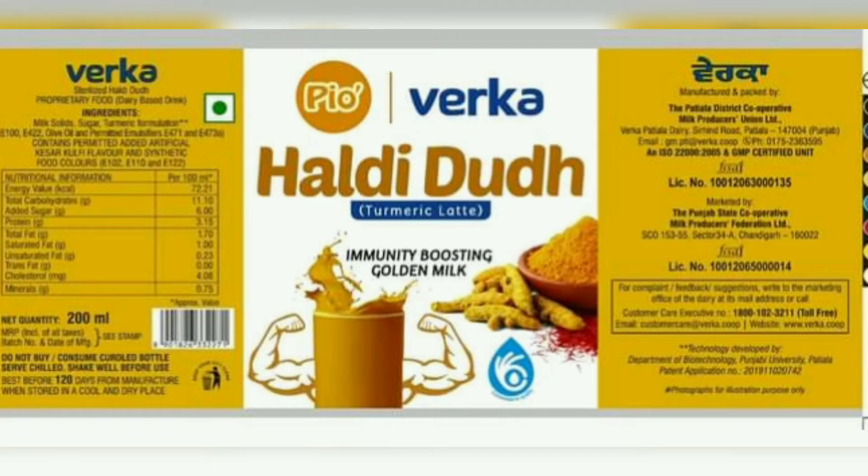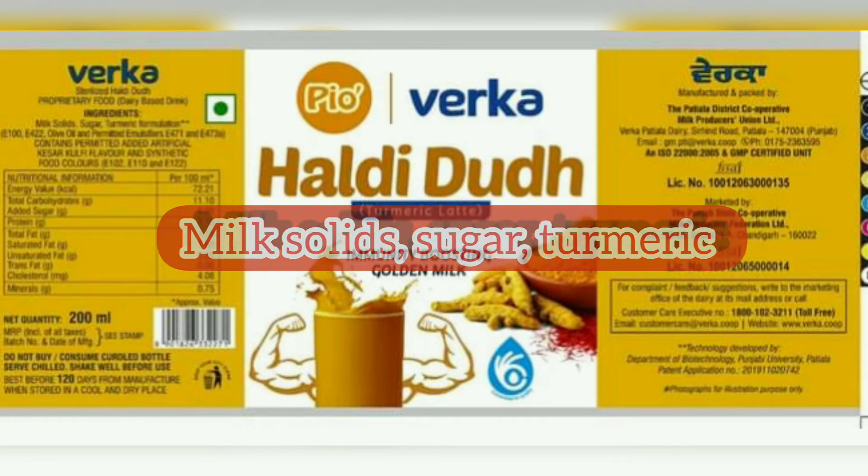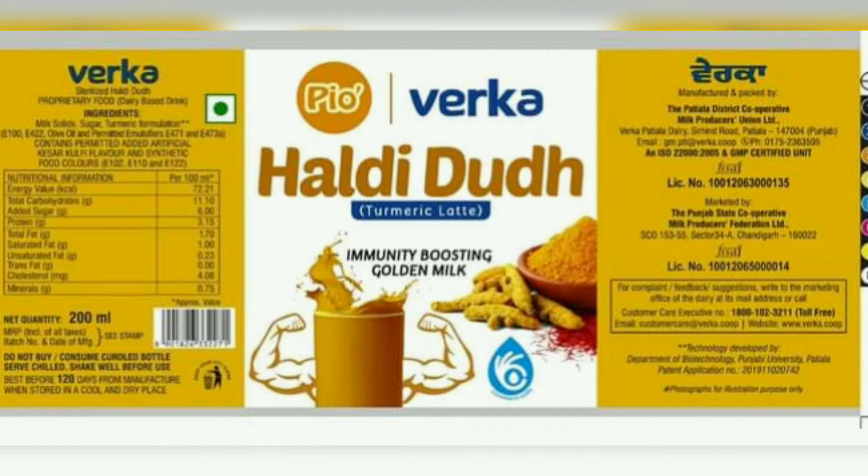Let's begin with Verka Haldi Dut and look at the label. Starting with the ingredients: it has milk solids, sugar, turmeric extract, various emulsifiers, and contains added flavors — including artificial flavoring substances like Kesar and Badam. It is marketed by Punjab State Cooperative Milk Production Federation Ltd.